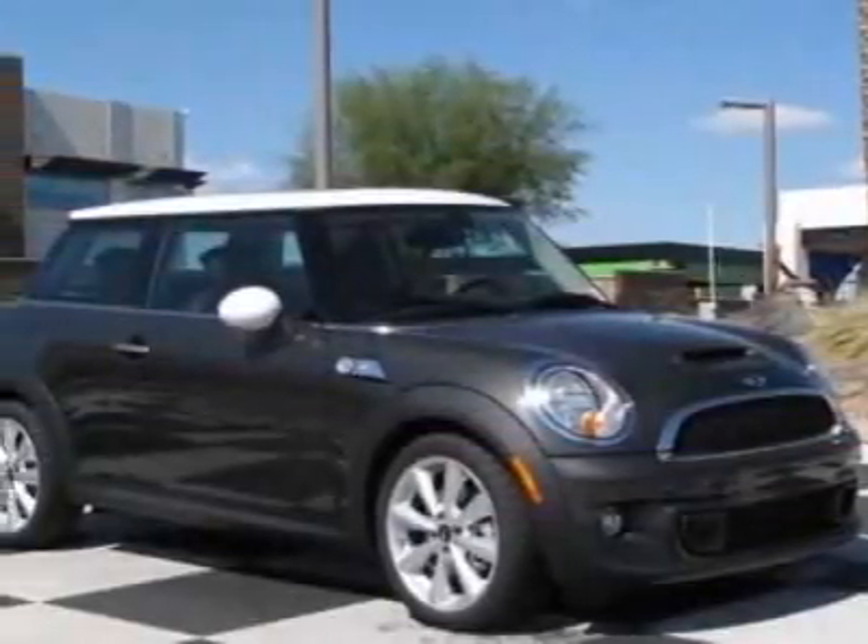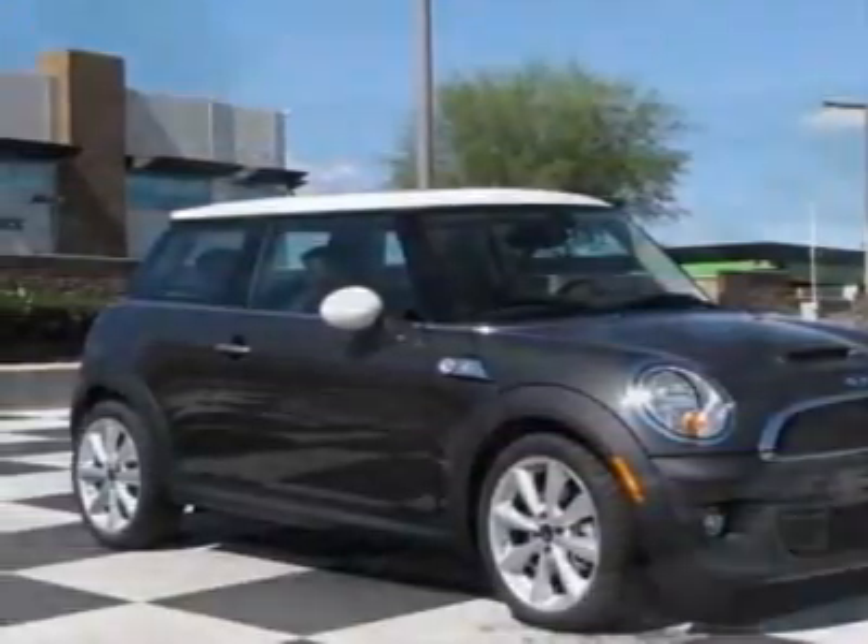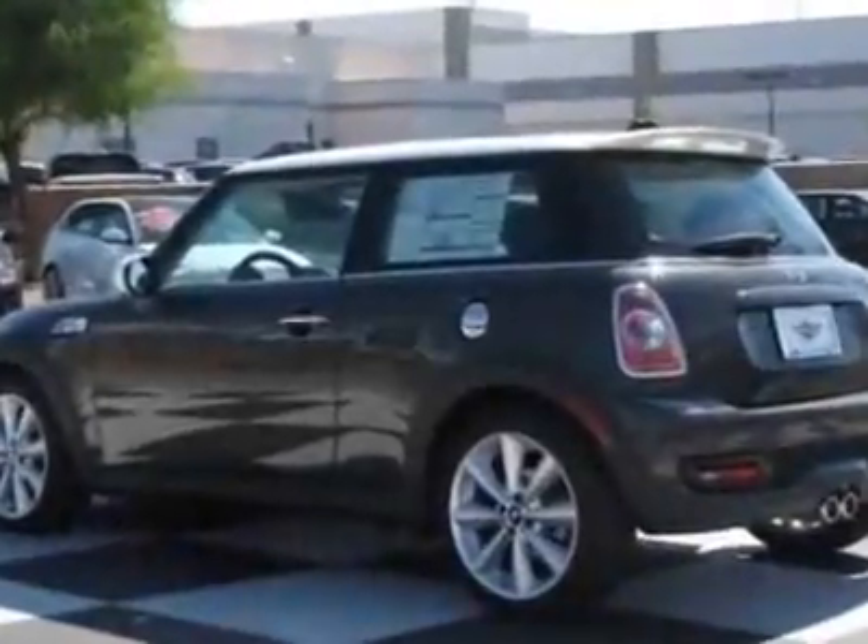Take a look at this new 2011 Mini Cooper Hardtop. For your protection, this vehicle has a full factory warranty.